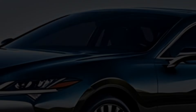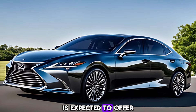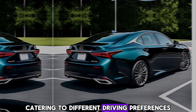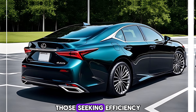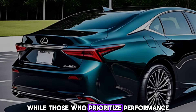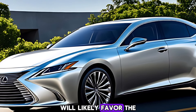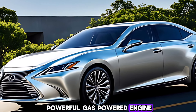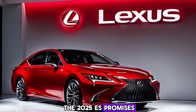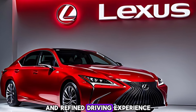Performance: The 2025 ES is expected to offer a range of powertrain options, catering to different driving preferences. Those seeking efficiency can look forward to a hybrid variant, while those who prioritize performance will likely favor the powerful gas-powered engine. No matter your choice, the 2025 ES promises a thrilling and refined driving experience.